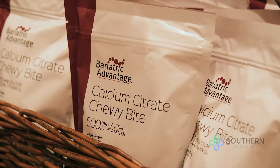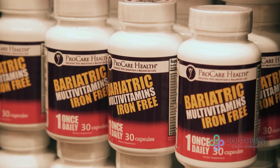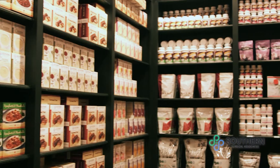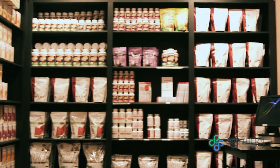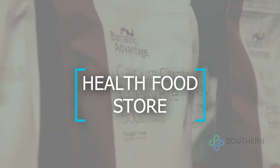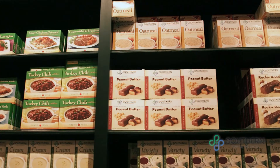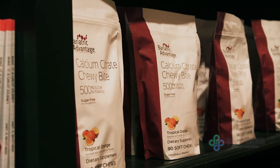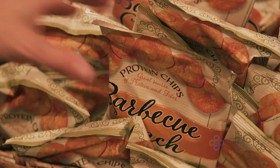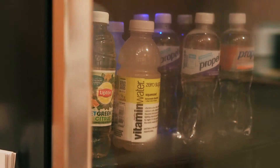Also, to help assist you along your journey, we have a health food store that offers multivitamins, supplements, and prepackaged meals that can help you be successful. We'll go take a look at that now. As you can see, I'm in our health food store, which we offer here in our clinic. We offer vitamins and supplements, as well as prepackaged convenient items that make your bariatric journey much easier.